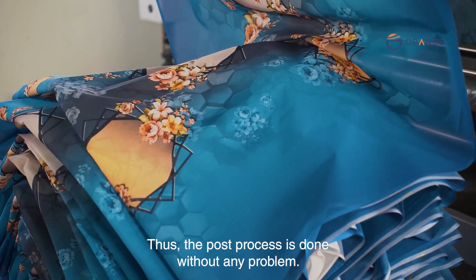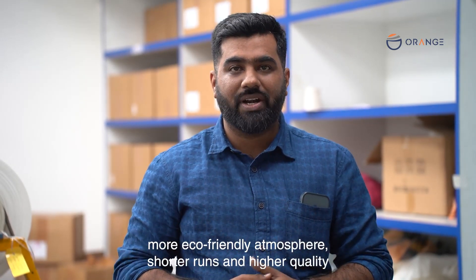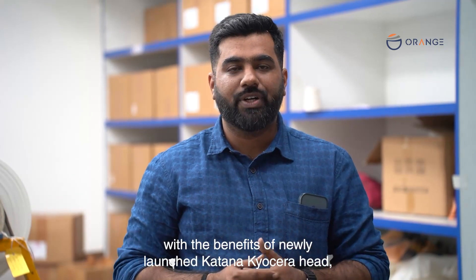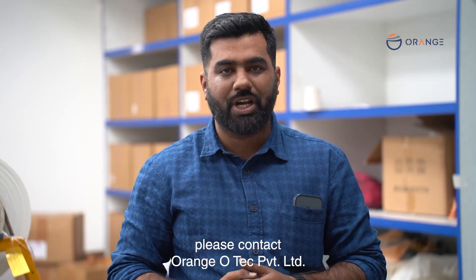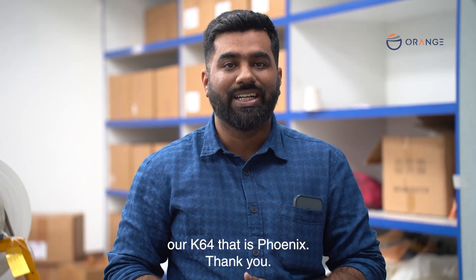This concludes our demonstration for today. If you want to print your textiles in a more eco-friendly environment, with shorter runs and higher quality using the newly launched Katana Kyocera head, please contact Orangiotek Private Limited. We can share more information on our K64, the Phoenix. Thank you.